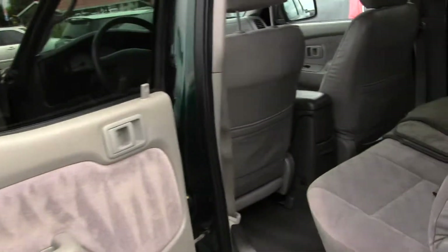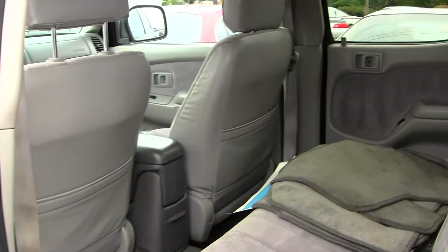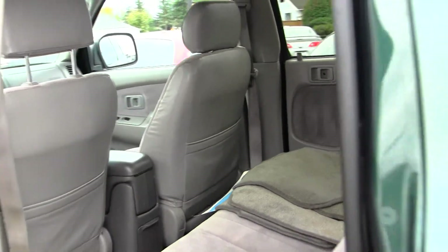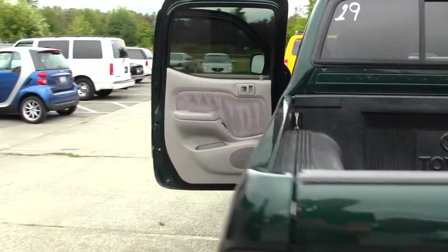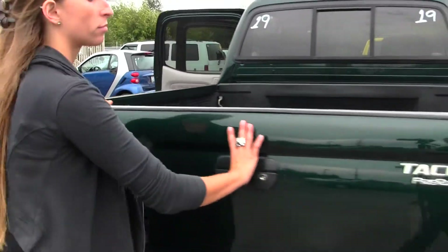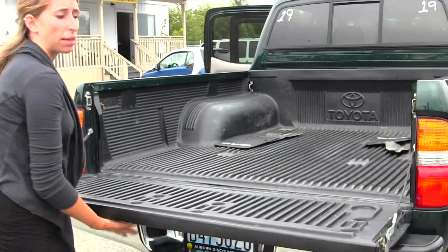The back seat comfortably seats three. It's nice and spacious back there. And it has your plastic bed liner.